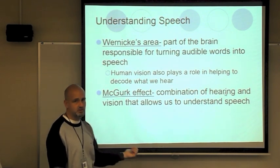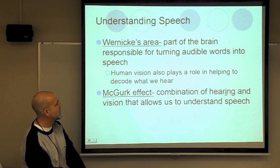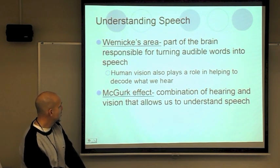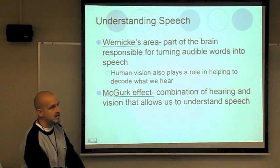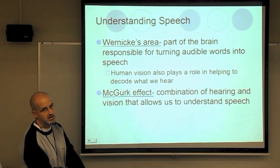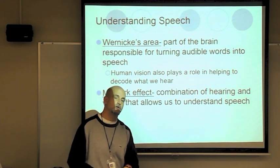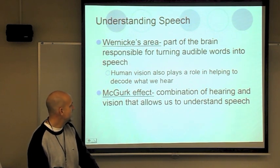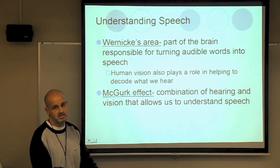Understanding speech brings up Wernicke's area — a part of the brain responsible for turning audible words into speech, simply our understanding of what's being said to us. The McGurk effect is a combination of hearing and vision that allows us to understand speech. We not only have to hear it, but also visualize it. Some people have difficulties when their hearing or vision is impaired. We use both senses to combine what we hear and make it into a thought.